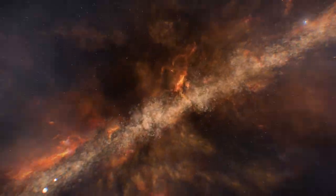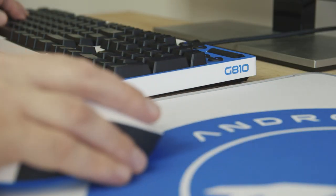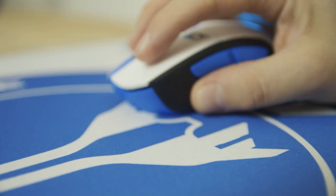Logitech have shrugged off the claustrophobic confines of the Milky Way and joined BioWare on an intergalactic adventure with special edition Mass Effect Andromeda gear to light up your play and deliver galaxy-class performance.